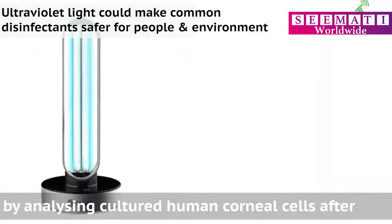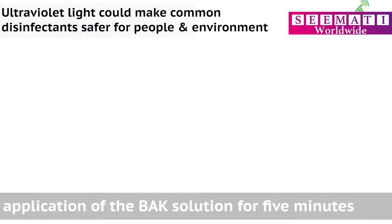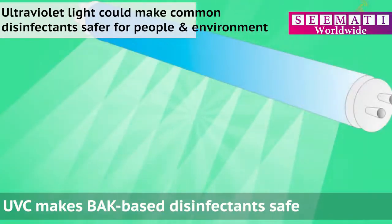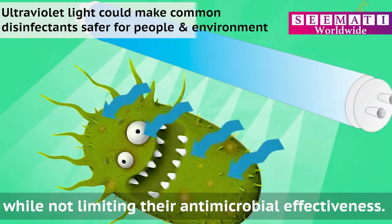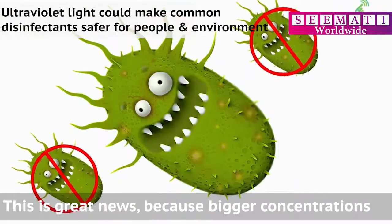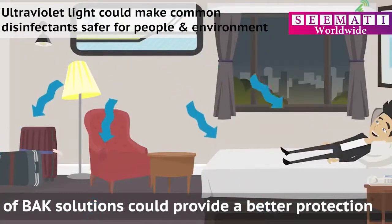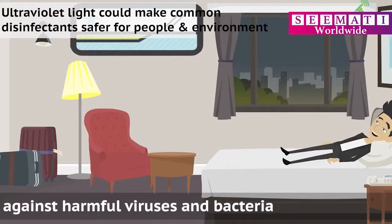They confirmed this by analyzing cultured human corneal cells after application of the BAC solution for 5 minutes. UVC makes BAC-based disinfectants safe while not limiting their antimicrobial effectiveness. This is great news, because bigger concentrations of BAC solutions could provide better protection against harmful viruses and bacteria.